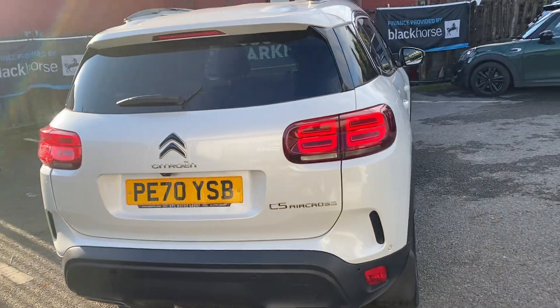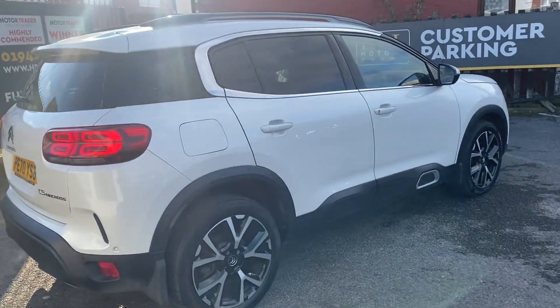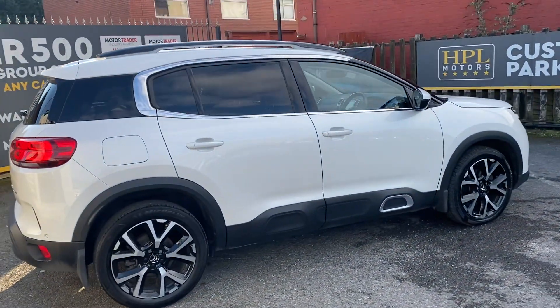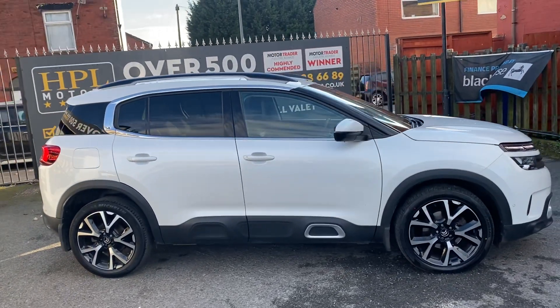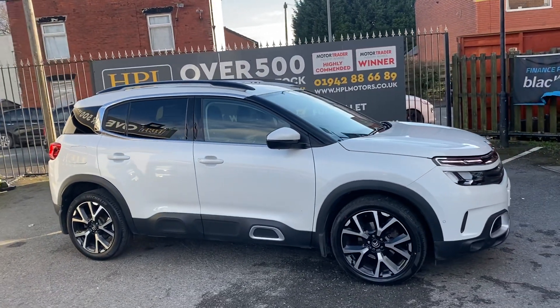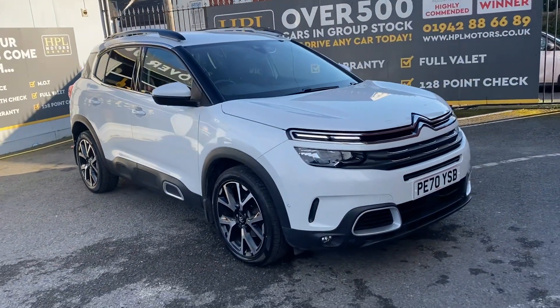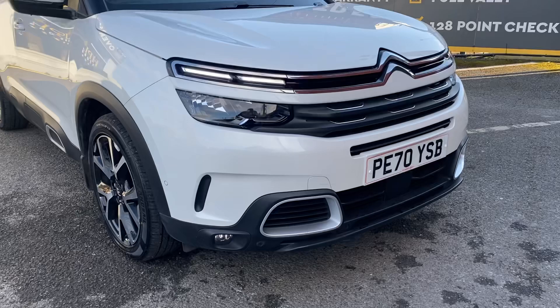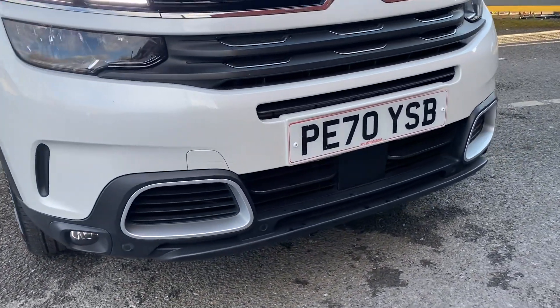As we carry on walking around, you can see the car is in absolutely immaculate condition — there's no dents, no scrapes, no bodywork damage. It presents itself on very nice stunning diamond-cut alloy wheels with the gloss black insert. As you can see down here on the front of the car, you've also got front parking sensors, which is ideal.